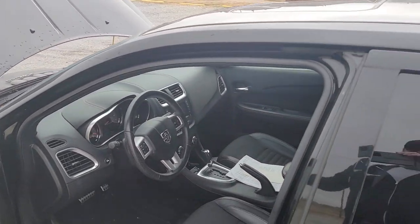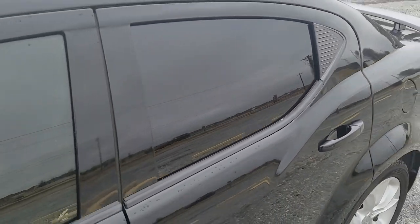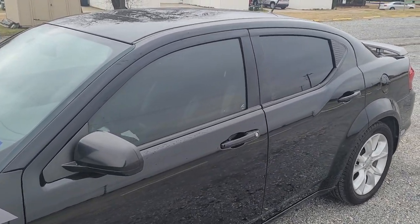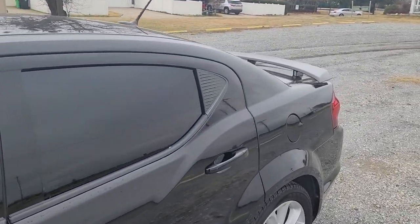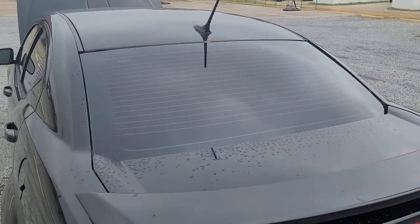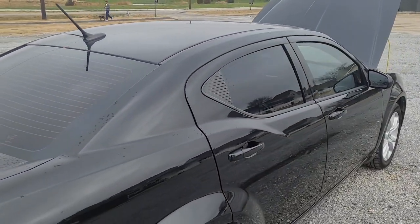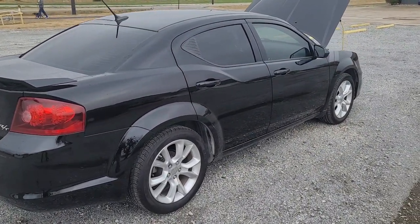One other mod besides the CAI: I did have the windows tinted. I did the legal limit for Texas — 35% on the front windows, but the rear doors and back window I went as dark as I could possibly do it. So it is a cave inside there — everybody who rides in the back says how much of a cave it is.